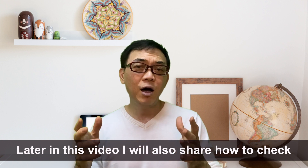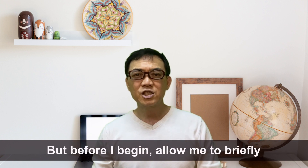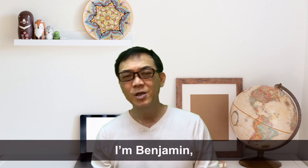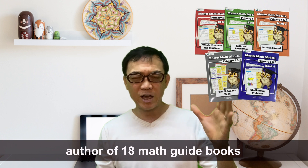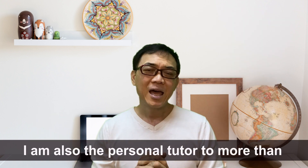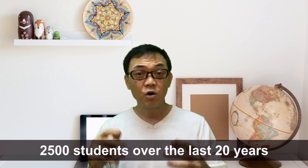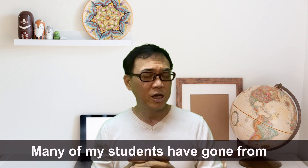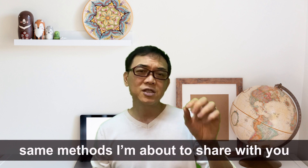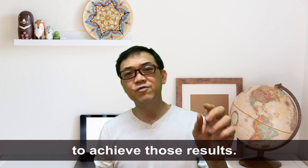Later in this video, I will also share how to check the OAS to avoid blind spots. But before I begin, allow me to briefly introduce myself. I'm Benjamin, author of 18 math guidebooks found in all major bookshops including Popular. I'm also the personal tutor to more than 2,500 students over the last 20 years. Many of my students have gone from borderline to top students using the same methods that I'm about to share with you.